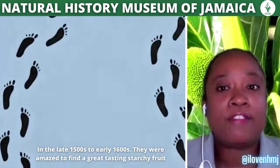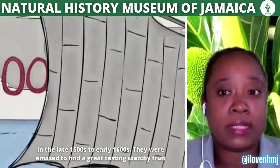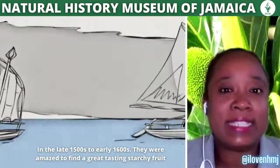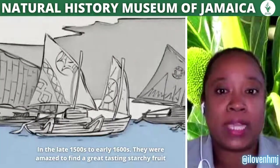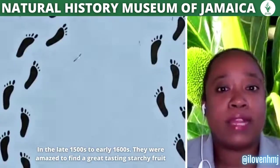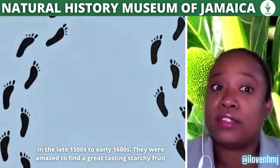Europeans were introduced to the breadfruit during their explorations in Marquesas and then Tahiti. In the late 1500s to early 1600s, they were amazed to find a great tasty, starchy fruit that had a texture and flavor similar to bread and realized it was a good addition to their diet.